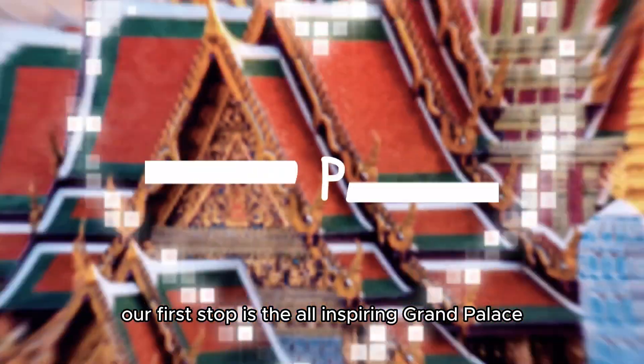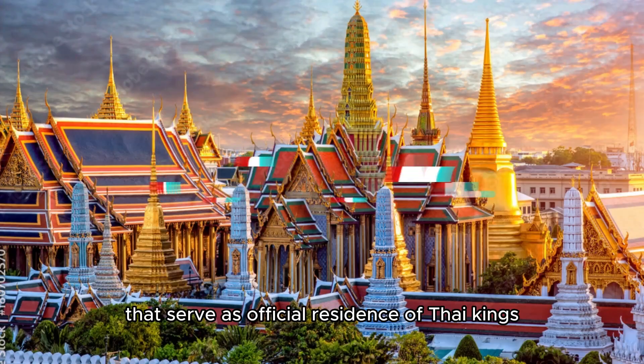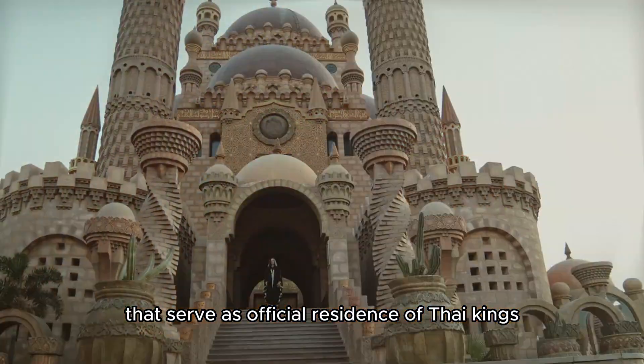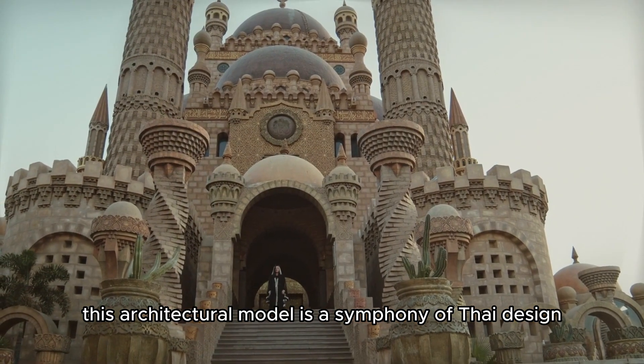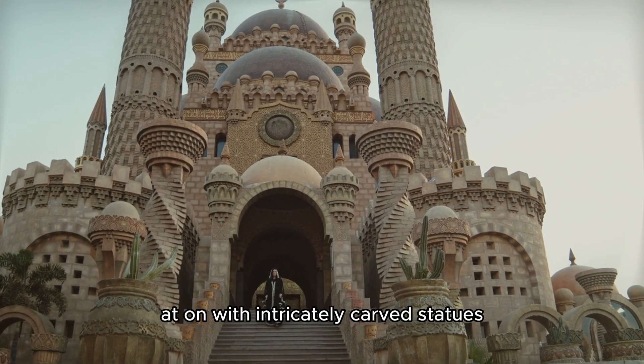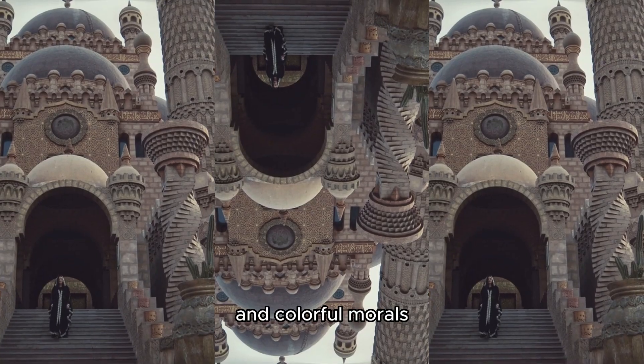Our first stop is the awe-inspiring Grand Palace, a vast complex that served as the official residence of Thai kings for generations. This architectural marvel is a symphony of Thai design, adorned with intricately carved statues, golden spires, and colorful murals.